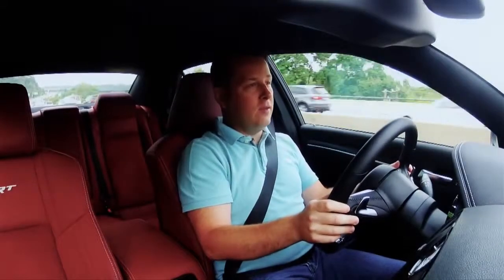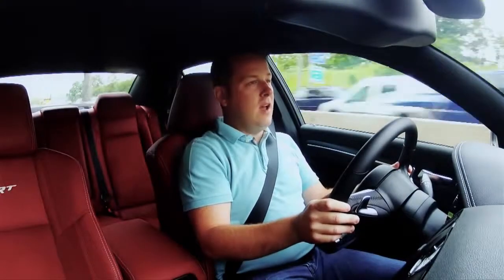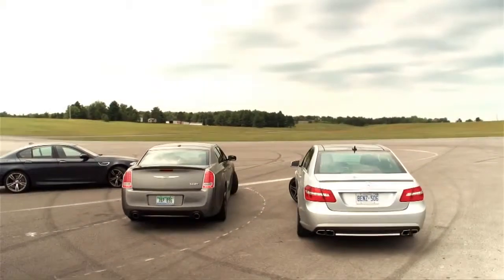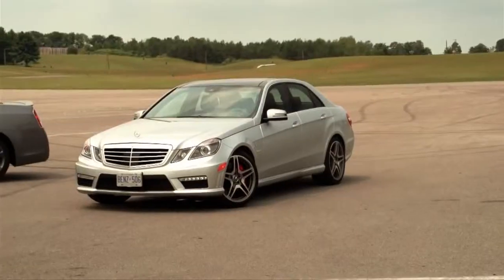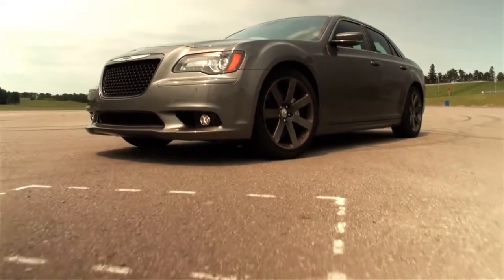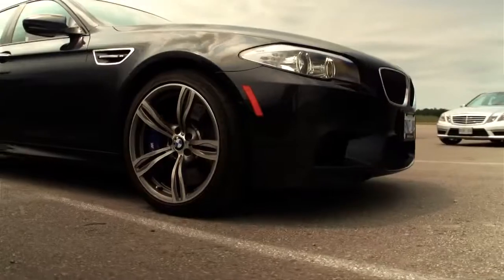The automotive gods have shined down upon us with good grace, and we have managed to gather up three super sedans: the Mercedes-Benz E63 AMG, the Chrysler 300 SRT8 — which you see me piloting currently — and filling my rearview mirror currently, the BMW M5.